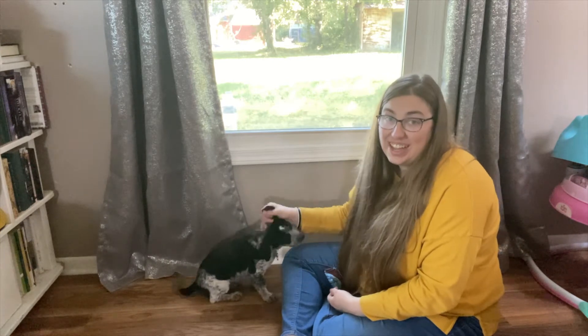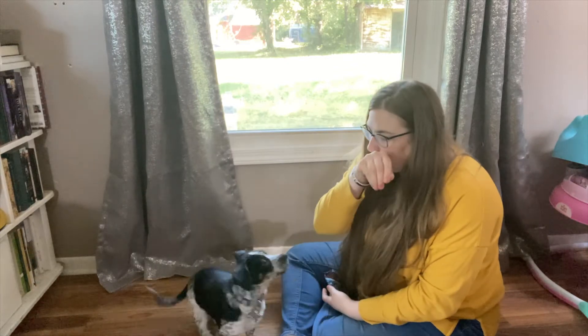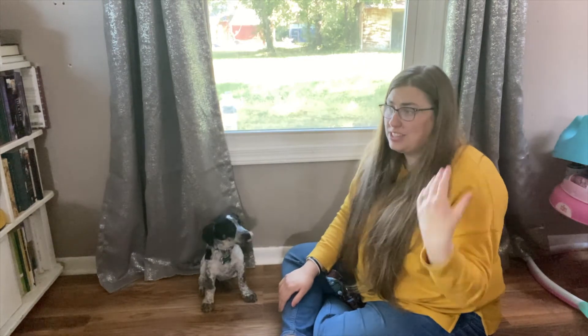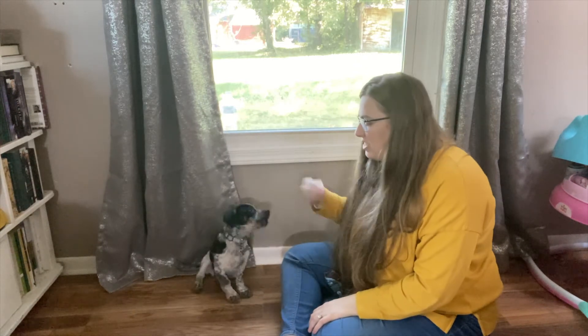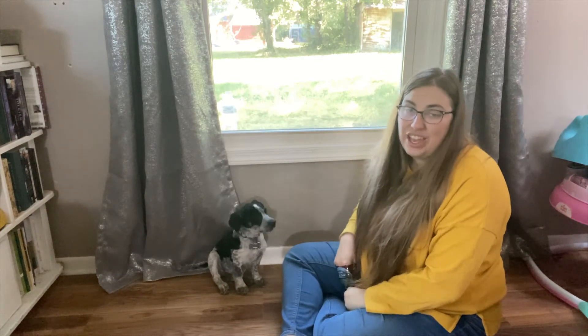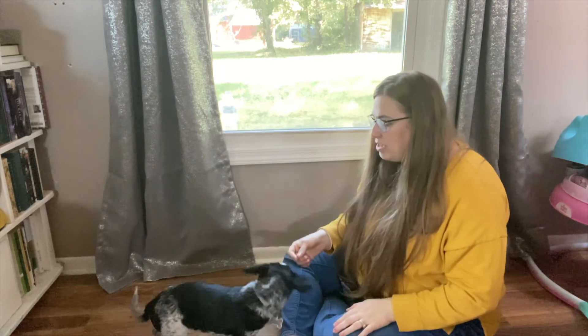And it really is that simple. The more that you repeat, the easier and quicker it will go. It's important when you're doing this to get your dog calm. Sit. Good sit. So right when I was getting the camera set up, he was running all over the house, excited to come into this room, and he smelled the treats. When your dog is excited like that, their brain is not focused. You want to wait for them to calm down a minute. Now he's able to think a lot more clearly.